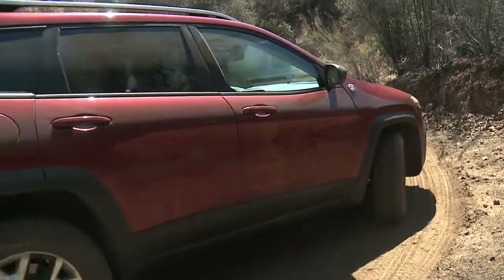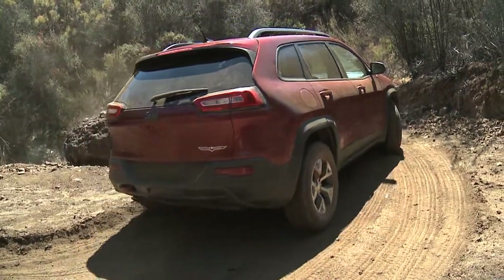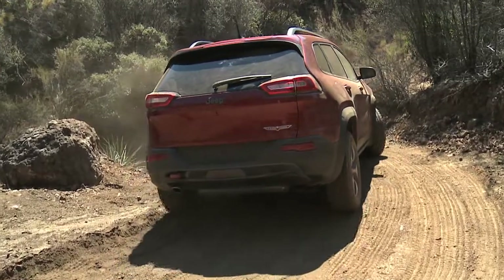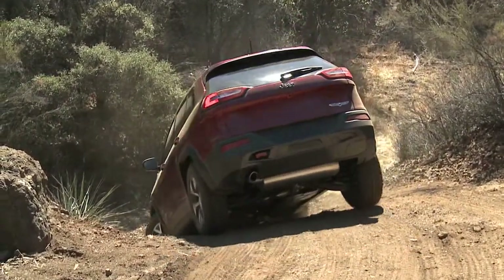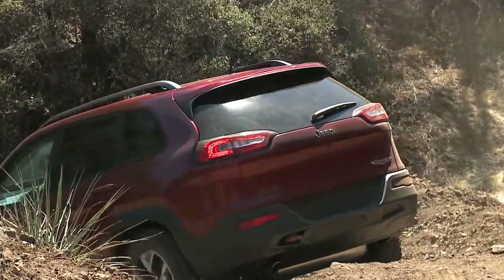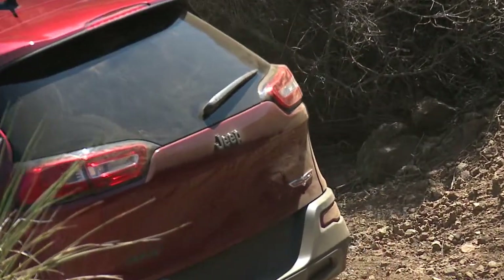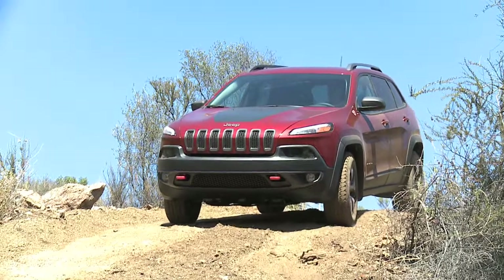One of the best things about the Cherokee is just its right size. It's got a really small turning circle and great maneuverability. We actually have only two wheels on the ground right now, going down and around, using every inch of the trail, but really able to get the Cherokee through really easily — nice and smooth.